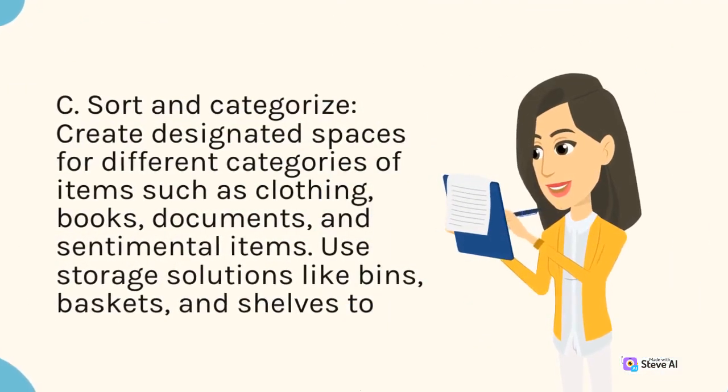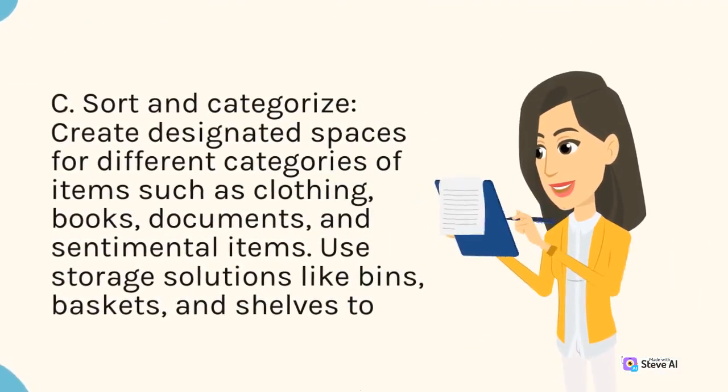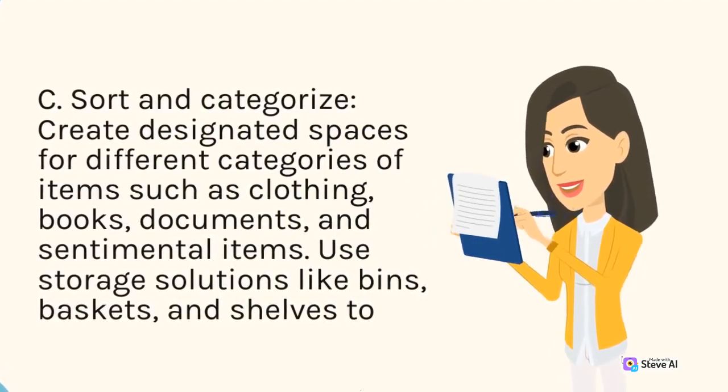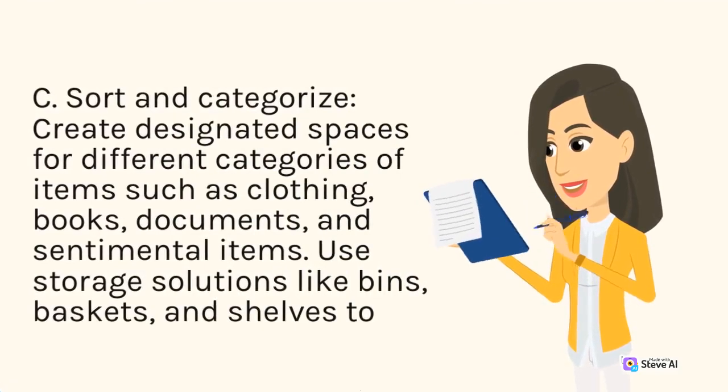C. Sort and categorize. Create designated spaces for different categories of items such as clothing, books, documents, and sentimental items. Use storage solutions like bins, baskets, and shelves to keep similar items together.